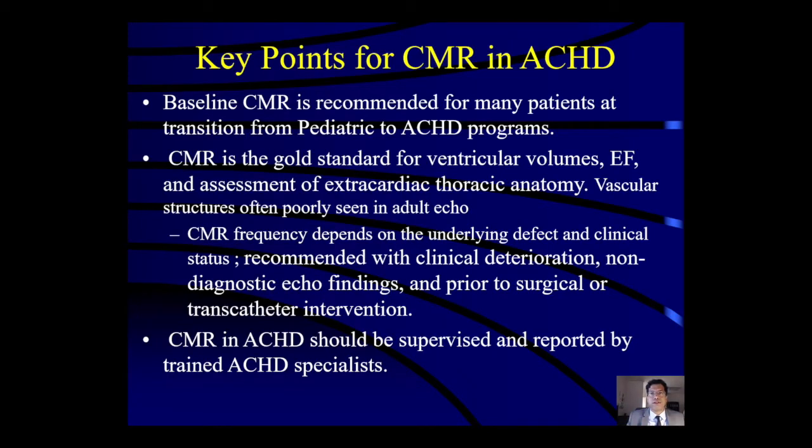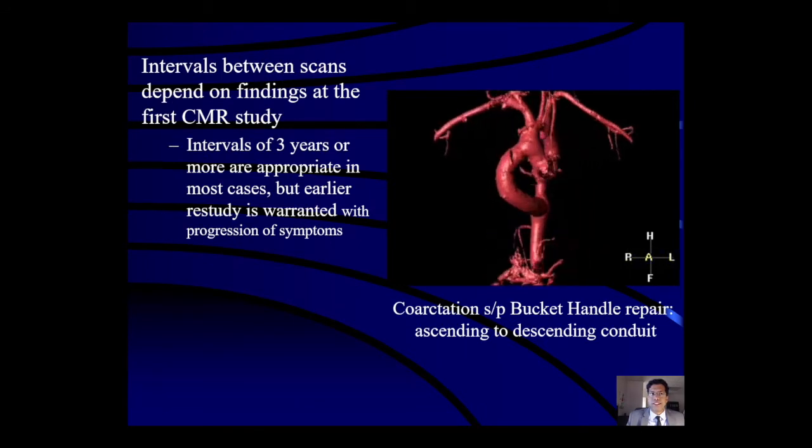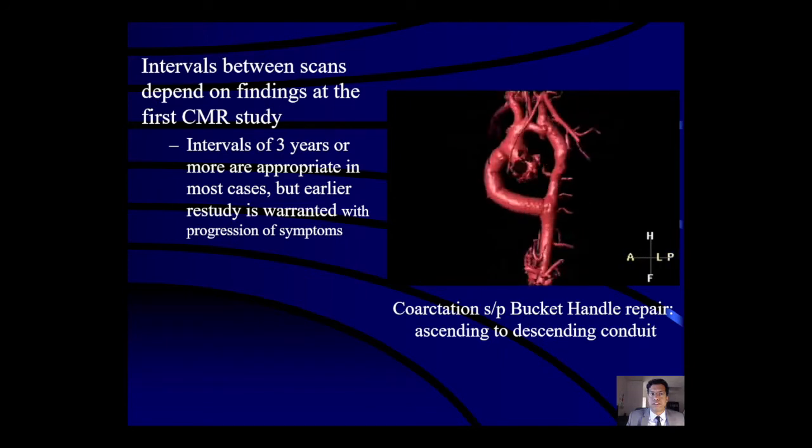Key points for cardiac MRI in adult congenital heart disease: baseline cardiac MRI is recommended for many patients transitioning from pediatric to ACHD programs. Cardiac MRI is the gold standard for ventricular volumes, ejection fraction, and assessment of extra-cardiac thoracic anatomy, since vascular structures are often poorly seen in adult echo. CMR frequency depends on the underlying defect and clinical status, and is recommended with clinical deterioration, non-diagnostic echo, and prior to surgical or transcatheter intervention. Intervals of three or more years are appropriate in most cases, but earlier restudies are warranted with progression of symptoms.